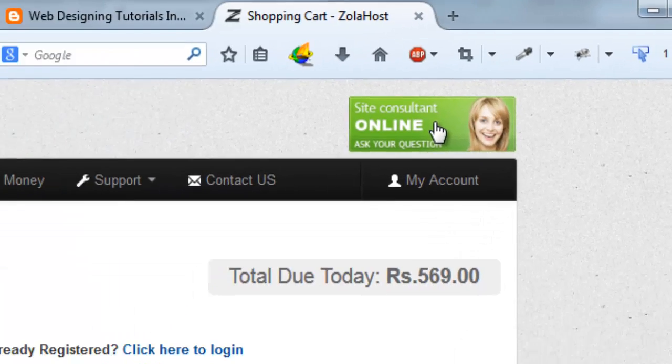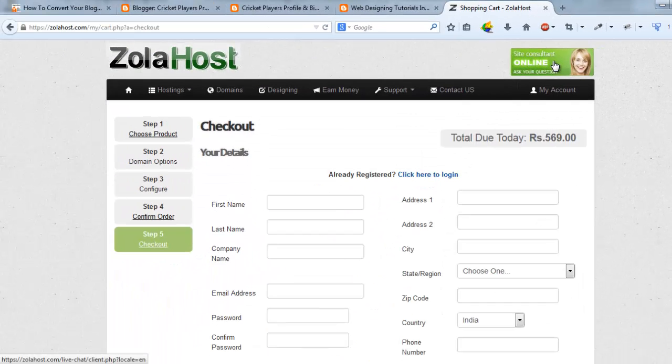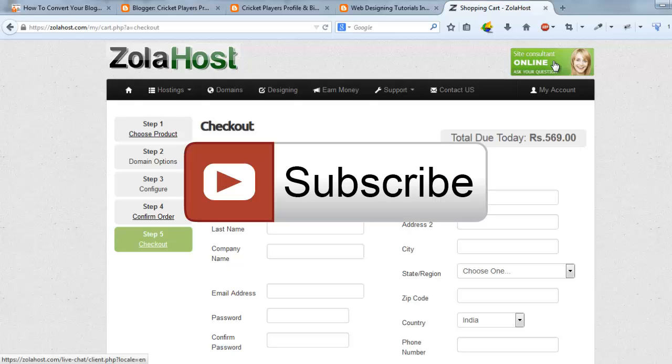Thank you friends, thank you for watching this video. Please share this video with your friends and please like my video. If you have any doubts about this tutorial, just leave a comment — I will help you via comments. Thank you friends, we will meet you in the next video. Bye bye.